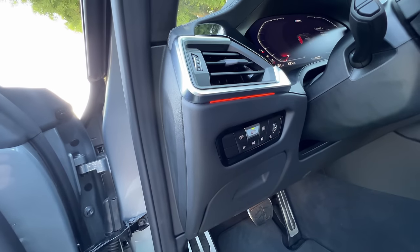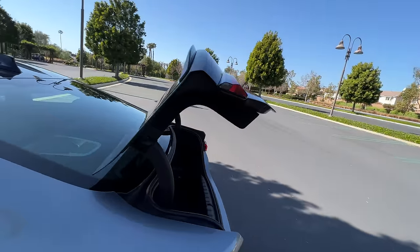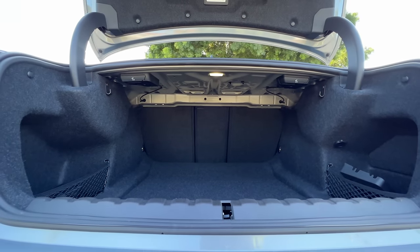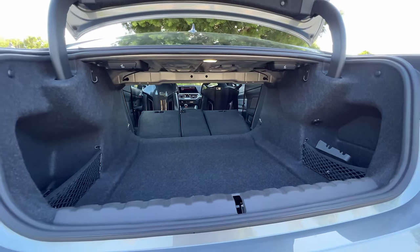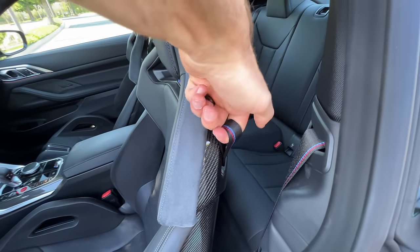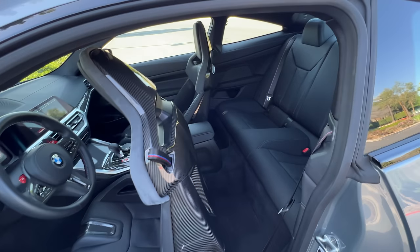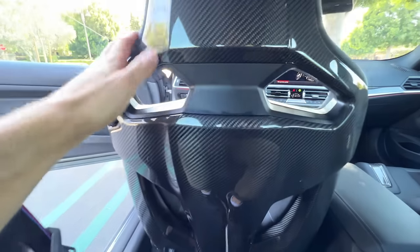You can see some of the ambient lighting here during the day. Press down on this to release your power trunk lid. Inside we find 12 cubic feet of space and 40-20-40 split folding rear chairs by pulling on these latches right here. There's also a power close and lock feature on the trunk. Back inside, to get to the rear seats, just pull up on this tab and that seat will power glide forward.